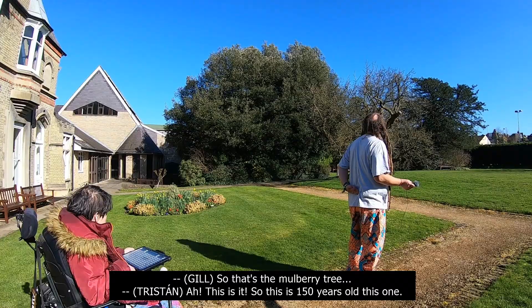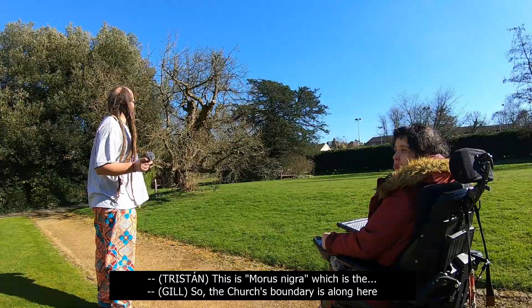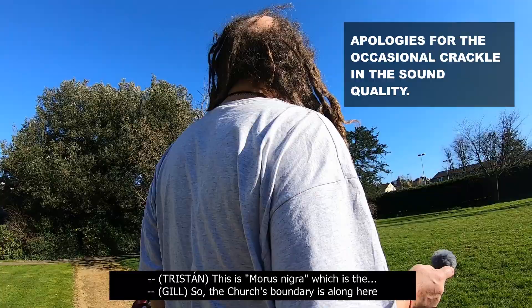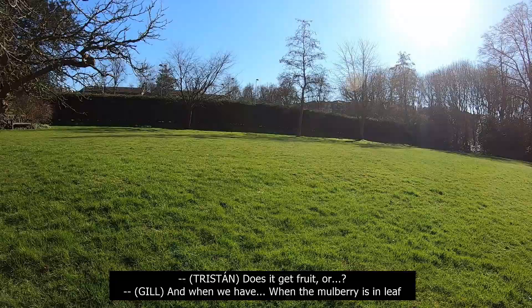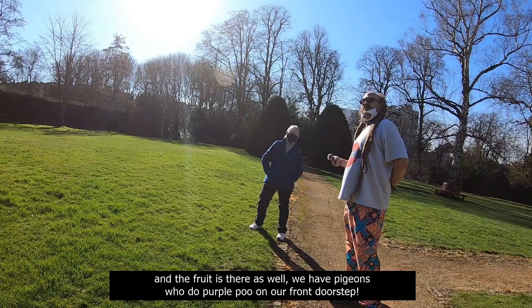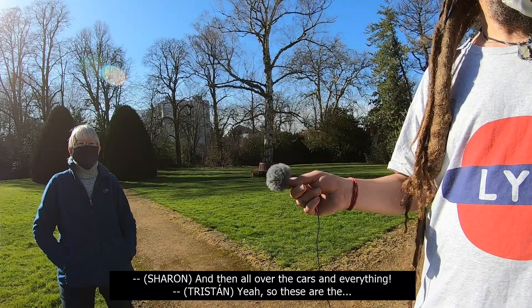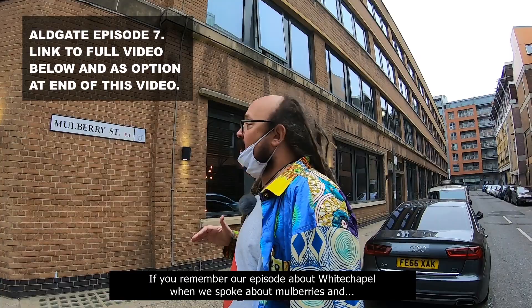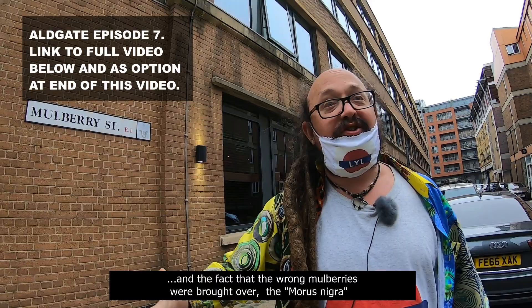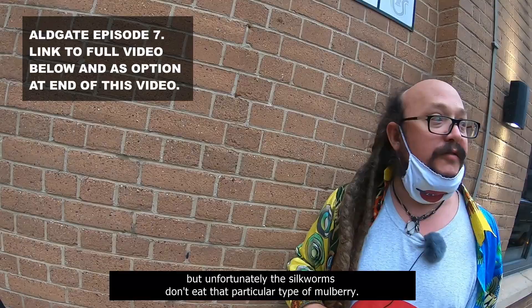So that's the mulberry. So it's 150 years old, this one — just gnarled. The mulberry's always about the last one to come into leaf. When the mulberry is in leaf and the fruit is there as well, we have pigeons who do purple poo on our front doorstep, and all over the cars and everything. If you remember our episode about Whitechapel when we spoke about mulberries — the wrong mulberries were brought over. The mulberry was brought over because King James thought they would be perfect for making silk, but unfortunately the silkworms don't eat that particular type of mulberry.